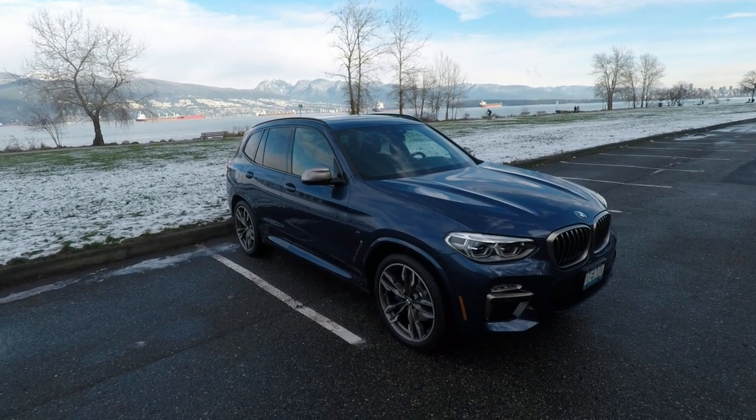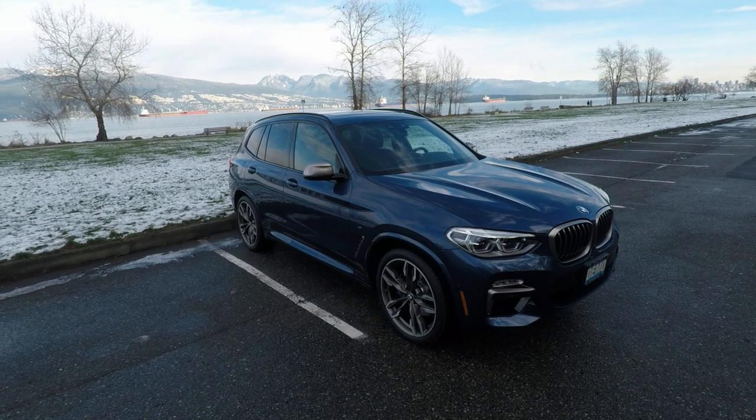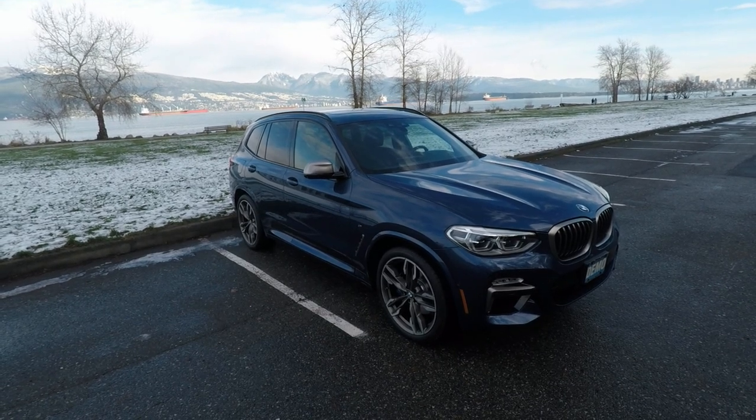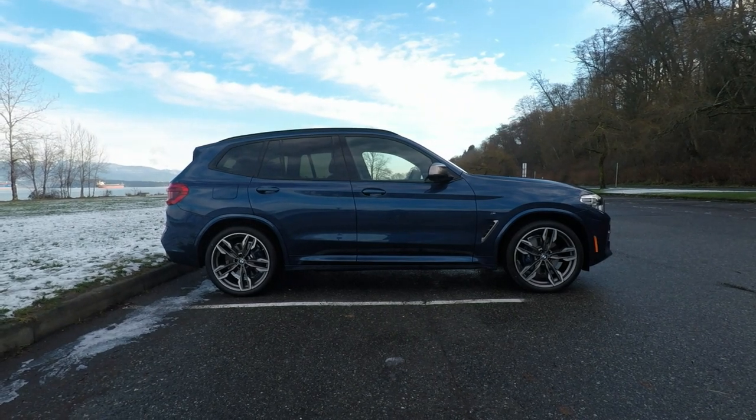Funny thing is, BMW says the X3 is fully redesigned for 2018, but from the outside it looks almost exactly the same as last year's model. The 2018 X3 is slightly longer and wider than the outgoing model, so the differences are real.